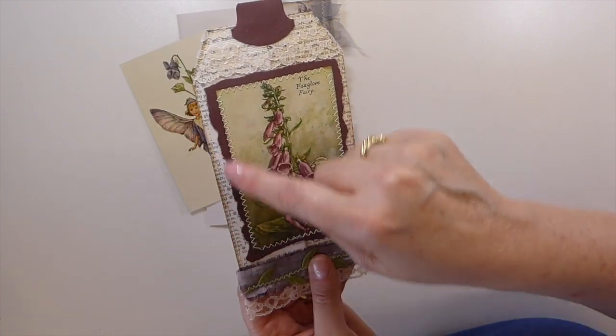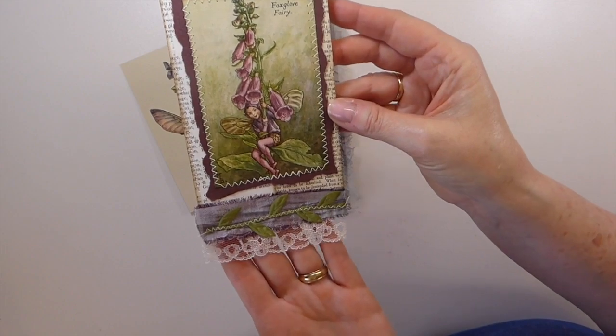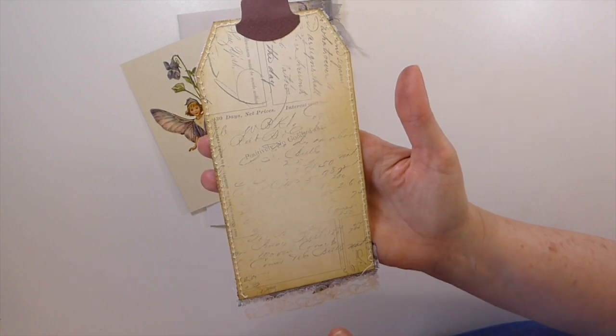She's backed this with different types of book page, it looks like, and then more lace down here. The stitching is beautiful — absolutely beautiful. Jackie does amazing work.